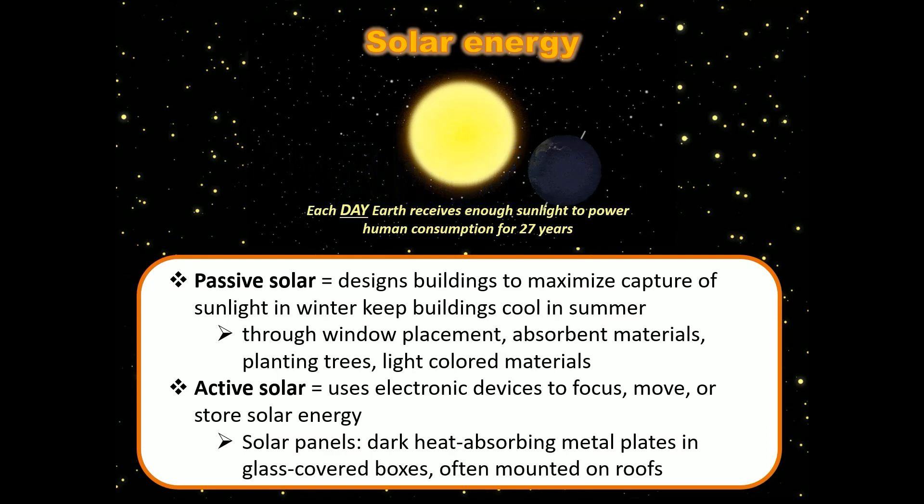In other words, a well-designed building with the landscape and position of the sun in mind can just save you a lot of money you otherwise would have spent. But typically when people say solar energy or solar power, they think about solar panels — and that's active solar: the use of electronic devices to focus, move, or store solar energy. Typically a solar panel is a dark plate encased in glass, and they're mounted on roofs to maximize sun exposure.